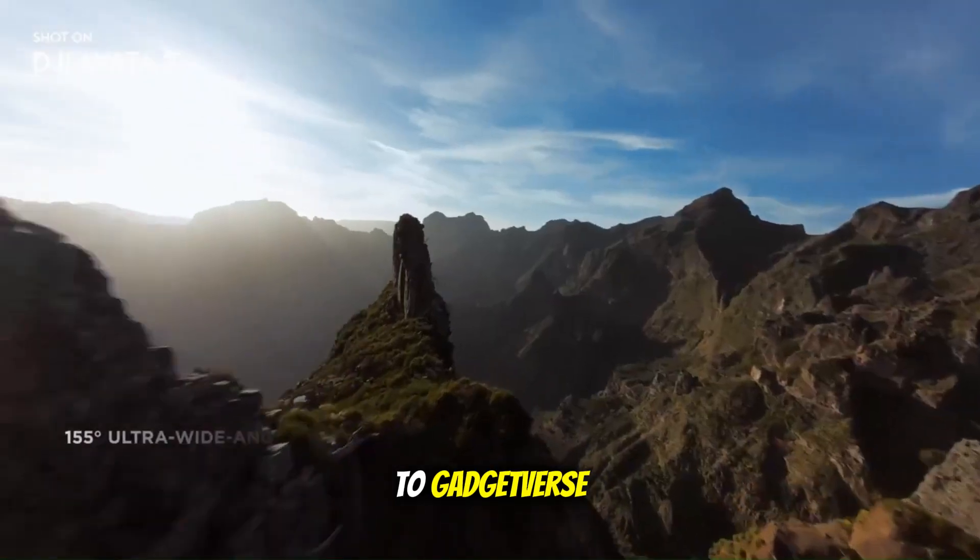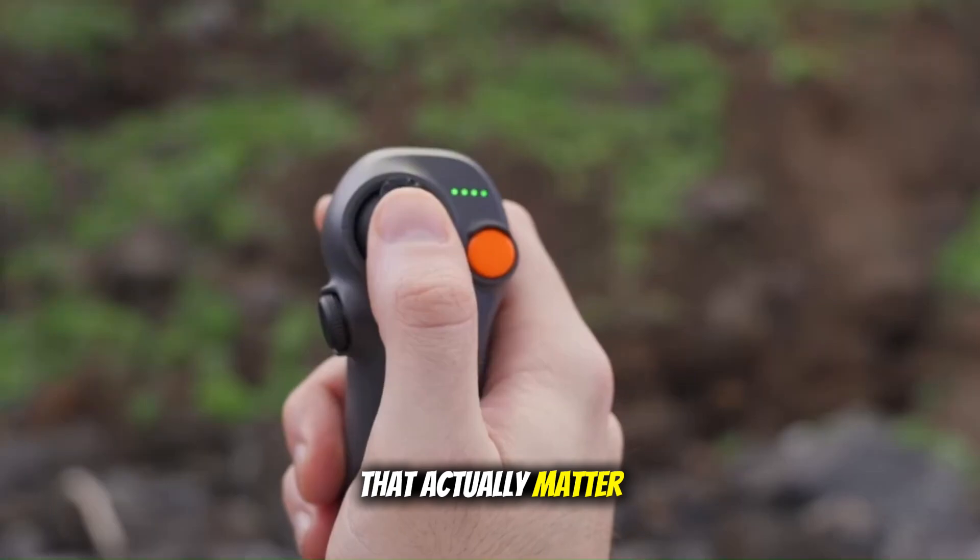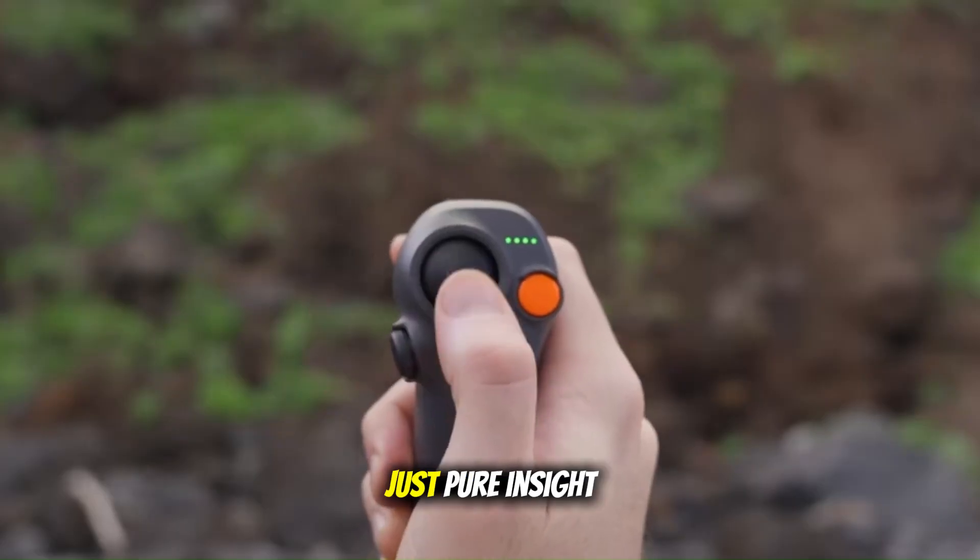Welcome to Gadgetverse, where we cut through the noise and dive deep into the facts that actually matter to drone pilots and creators like you. No hype, no fluff, just pure insight.